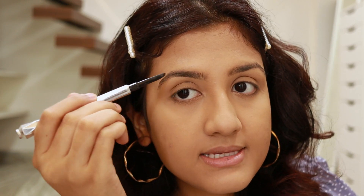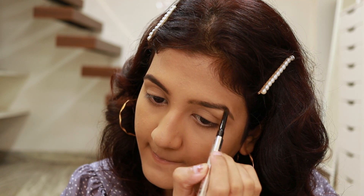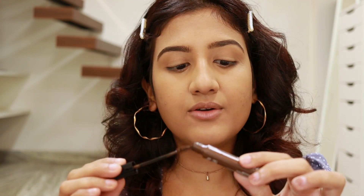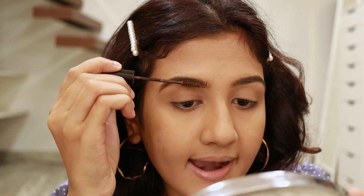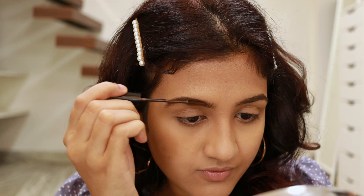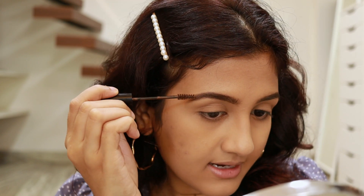To fill in my eyebrows I'm using my Benefit Goof Proof brow pencil — my go-to brow pencil. I don't shape them, I just fill them in. My favorite step that I never skip: the NYX eyebrow tint. It fills in your eyebrows a little and also sets them. I slide it over my eyebrows — it's so easy to use. If you just want to fill in your eyebrows on the go, this one is really handy and fun to use.